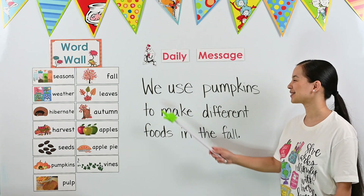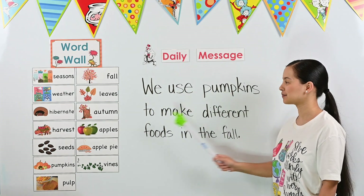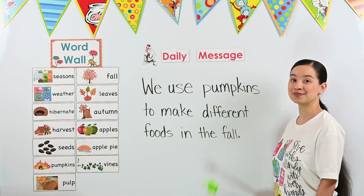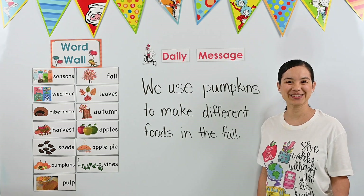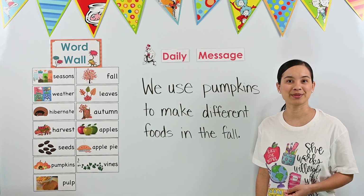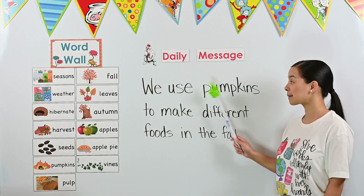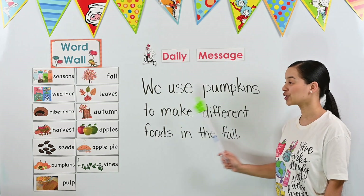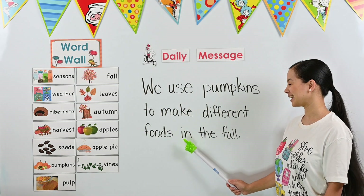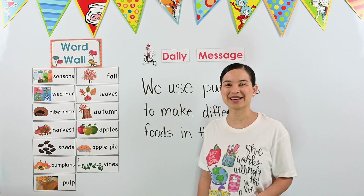We use pumpkins to make different foods in the fall. Wow, our message is a little long today! Let's read it one more time — you try to read it with me. Ready? We use pumpkins to make different foods in the fall. Great work! You just read today's message.